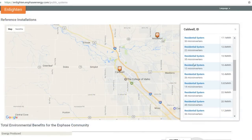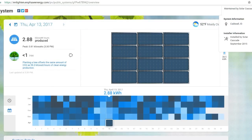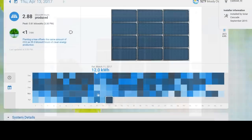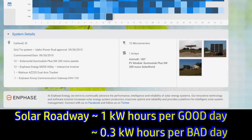Let's compare this to some other facilities in roughly the same area. I found a facility in Caldwell, Idaho — same state, a little further south — and this one actually tracks the sun. Looking at its power generation, it generates about 25 kilowatt hours on a good day, and about 3 kilowatt hours on a bad day. So this comparable-sized solar power facility generates about 10 times as much power as Solar Roadways.